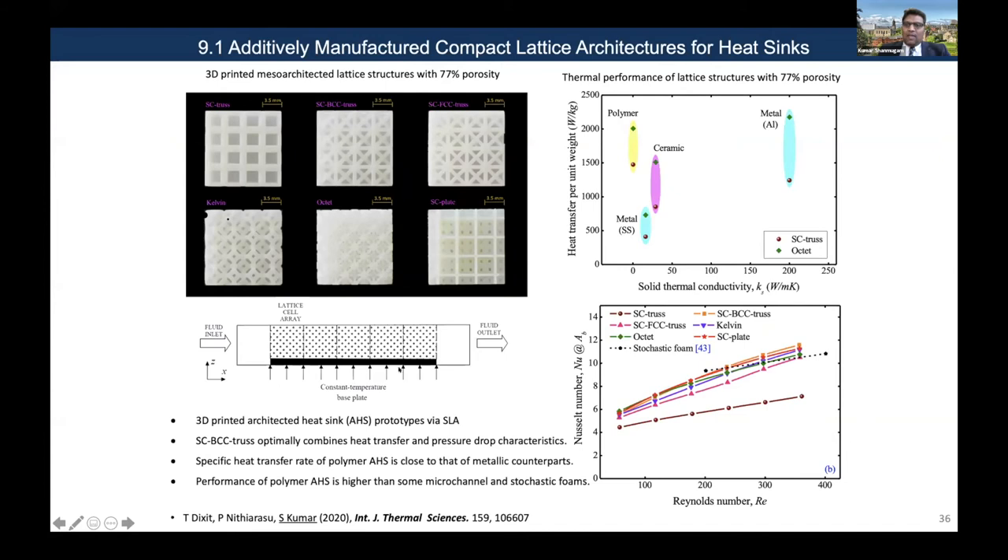It's an example of a heat sink application. We made architectures with polymers, which have very low thermal conductivity compared to metals. Yet as shown in the plot, the heat transfer rate of these polymer heat sinks is comparable to aluminum materials.